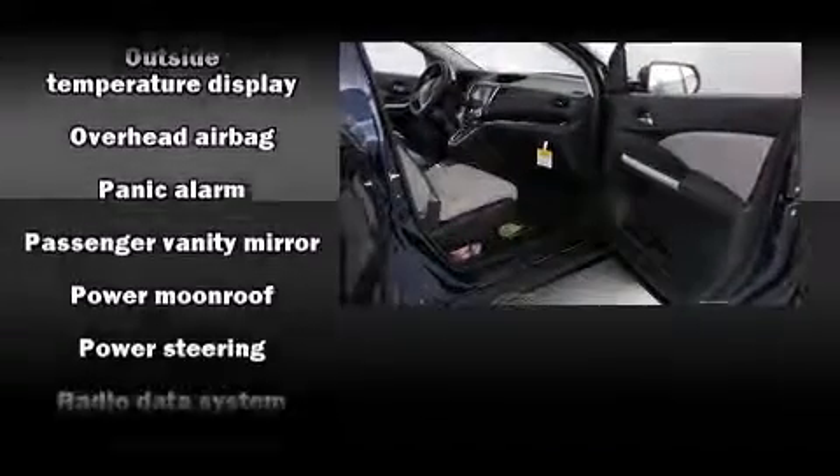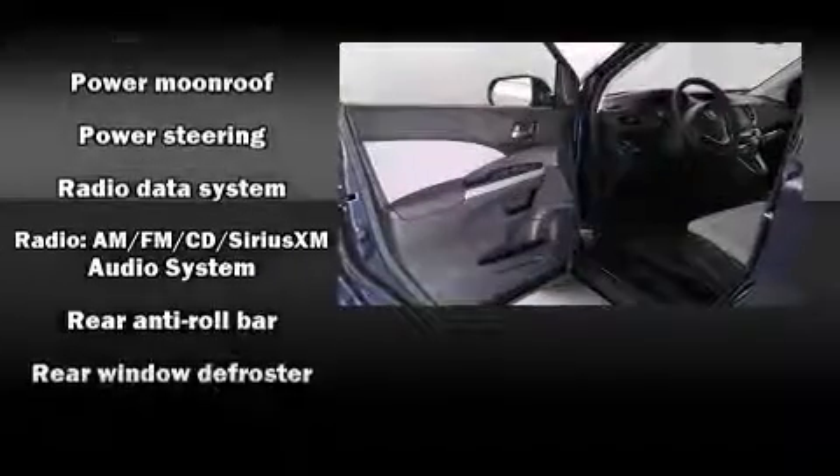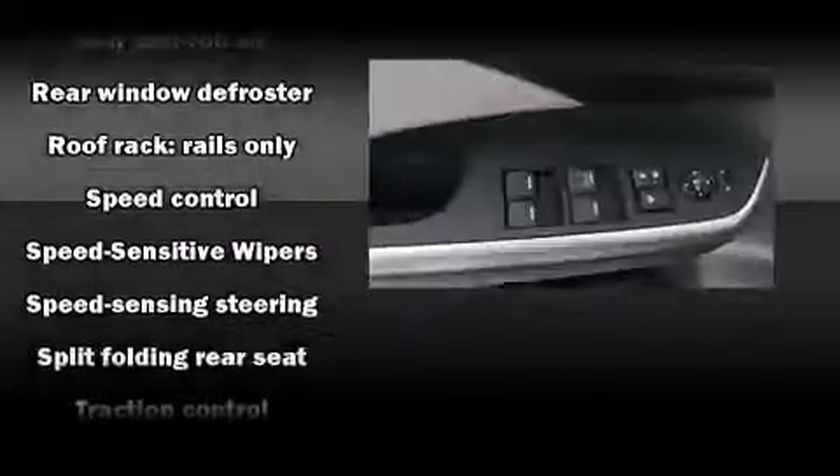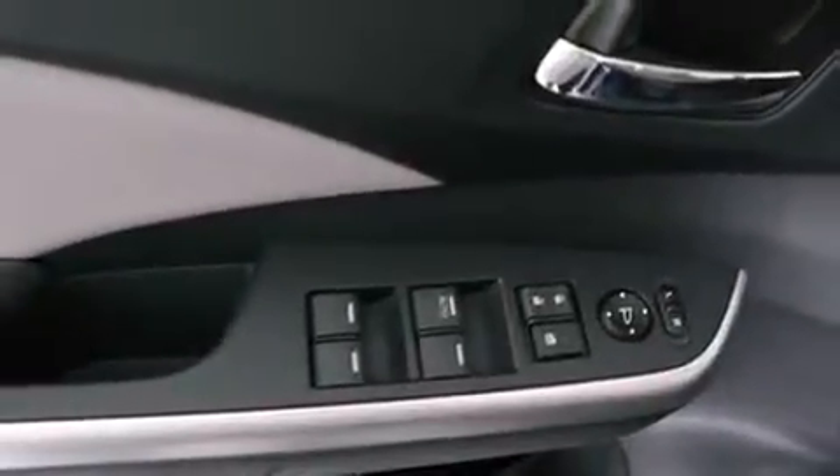With side-curtain airbags supplementing the rest of the safety network, you can be assured that you and your passengers will experience top-tier protection. Our experienced sales staff is eager to share its knowledge and enthusiasm with you.